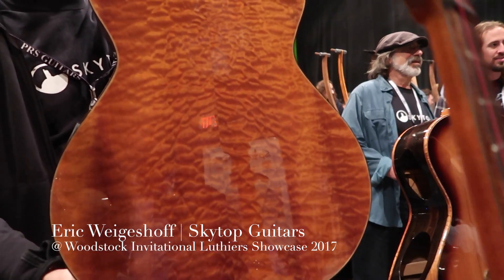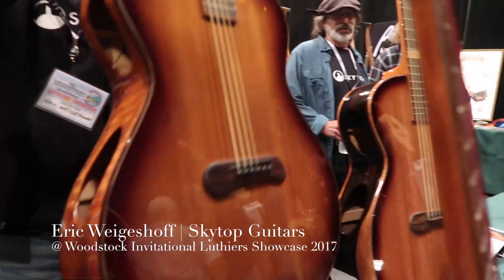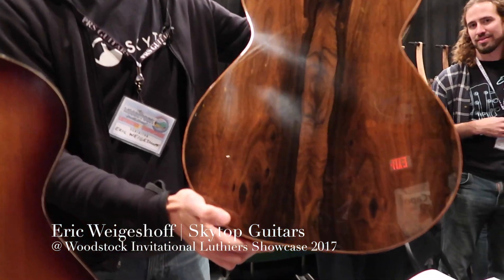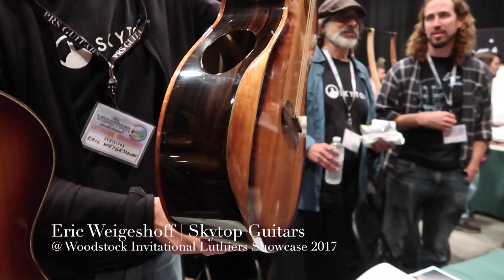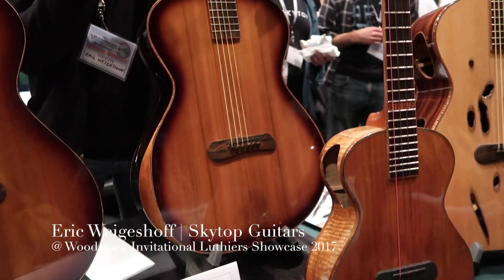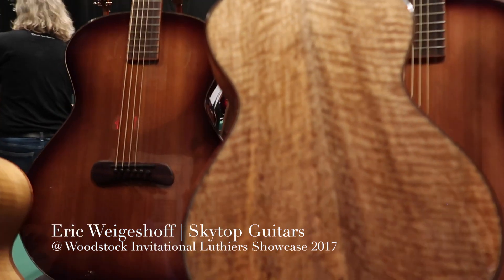Quilted Sapili. And then finally we have some Xericote. And then finally on this ukulele, we have Curly Mango.